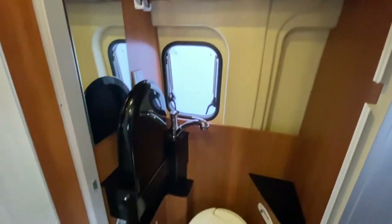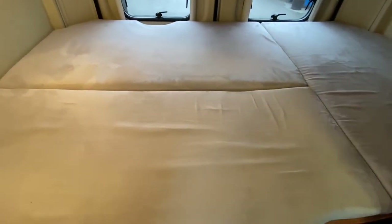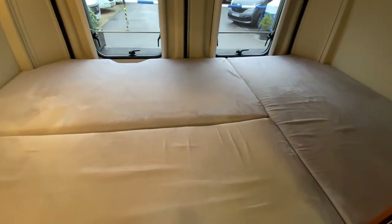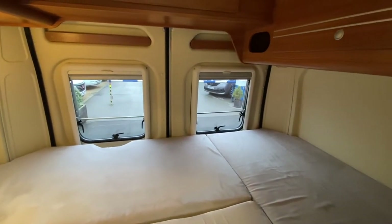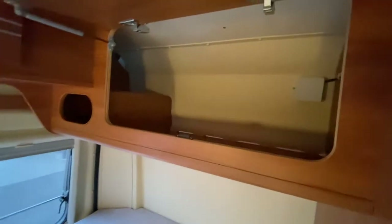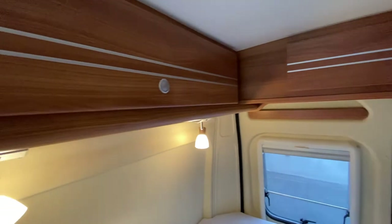Moving that out of the way, we're looking at the transverse bed. The cushions can be taken away, as can the racking underneath, so if you needed to use the full height of the van — for example, if you were collecting something tall — that's easily done. All around the outside you've got plenty of storage all the way around, with some reading lights on this side.